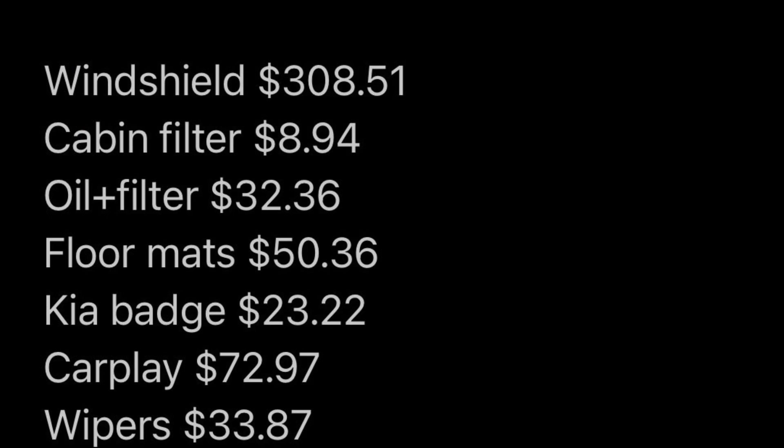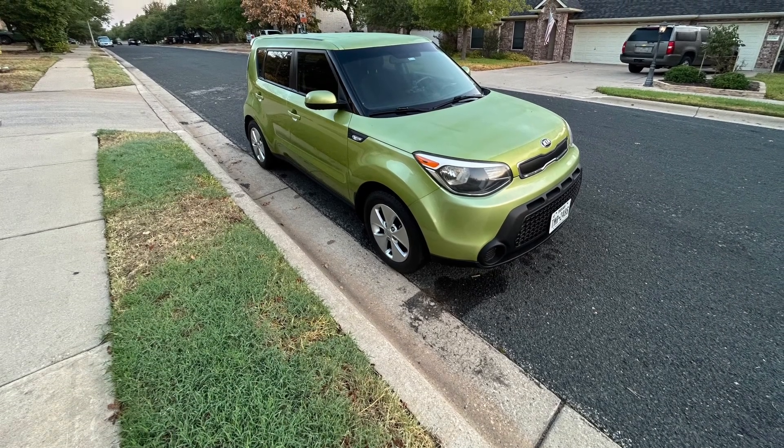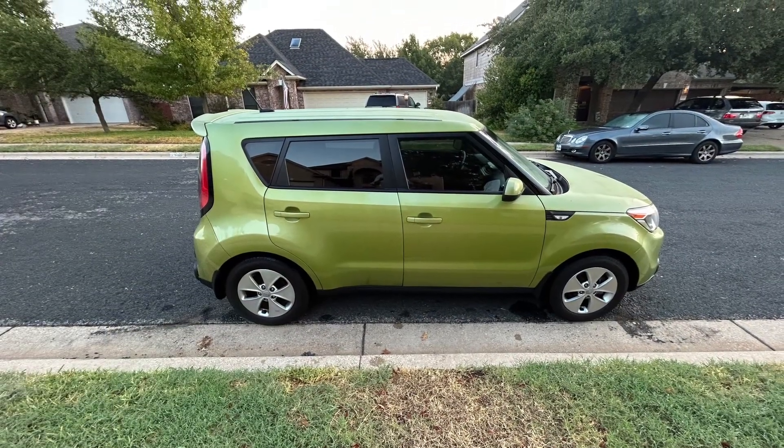Once the recalls were done, it went live within a day of me trying to list it on Turo. The same day it went live it was already booked, and before it had returned from the first booking it already had two more bookings lined up.